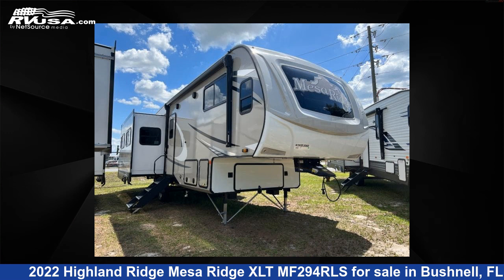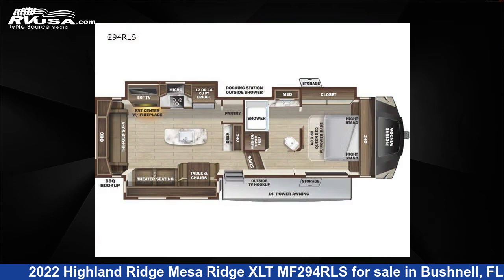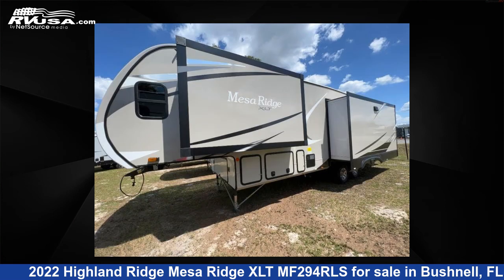This 2022 Highland Ridge Mesa Ridge XLTM F294RLS is a fifth-wheel RV. It is located in Bushnell, FL 33513, and is offered for sale by Optimum RV.